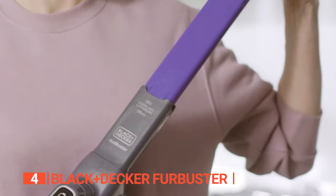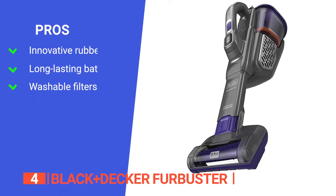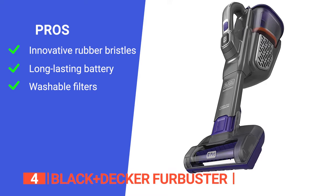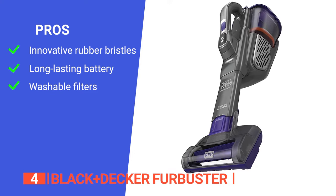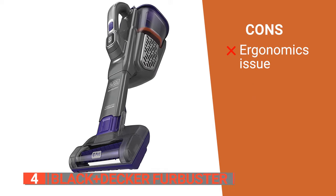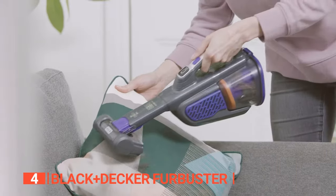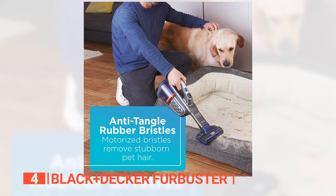Its range of features, easy maintenance, and impressive runtime make it an ideal tool for ensuring those hard-to-reach places in your car are absolutely spotless. Its pros are: it has anti-tangle rubber bristles for lifting stubborn pet hair, it has a long-lasting battery with up to 145% more runtime compared to other hand vacuums, and it has washable filters and pre-filters for easy cleaning and maintenance. However, it can be difficult to detach the built-in combination crevice and extension wand tool. The Black & Decker Fur Buster is a powerful, versatile, and easy-to-use cordless handheld vacuum that is perfect for pet owners who want to quickly and easily clean up pet hair and other messes from their car.